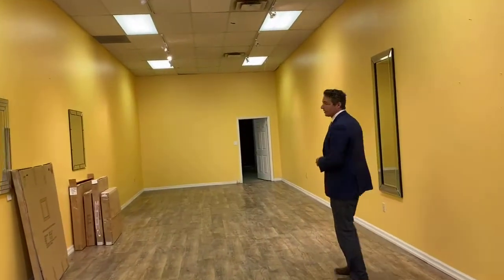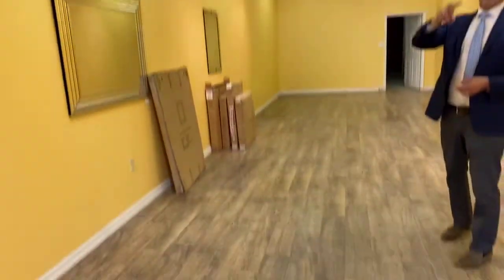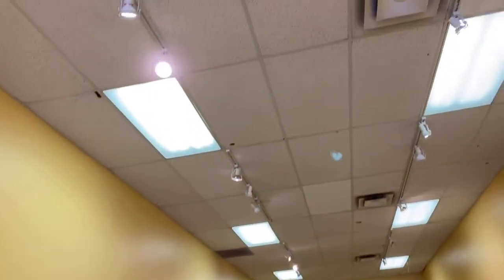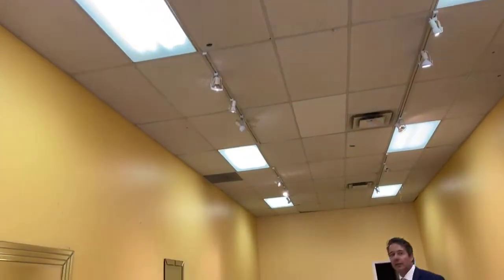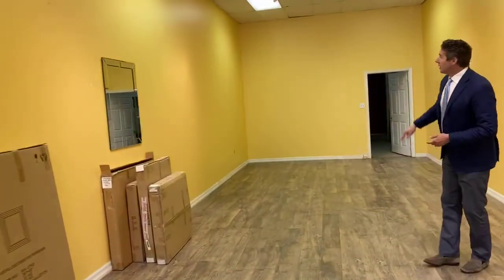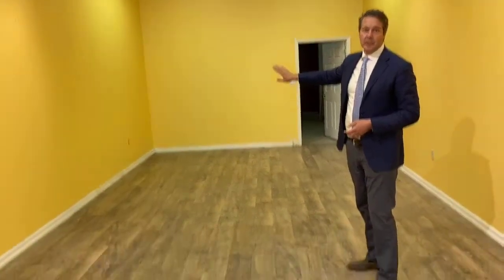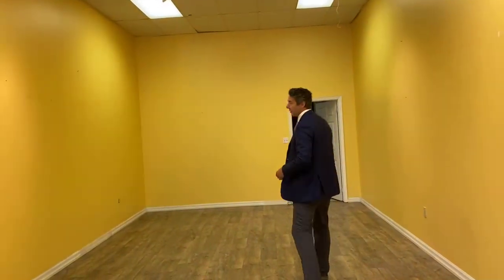Tons of opportunity to create displays. The ceiling is pre-wired with lots of junction boxes to add more lighting or electrical options. Let's take a quick look at the back room. This wall is a partition — it's not structural. You can move it forward or backward depending on what you need to suit your business.